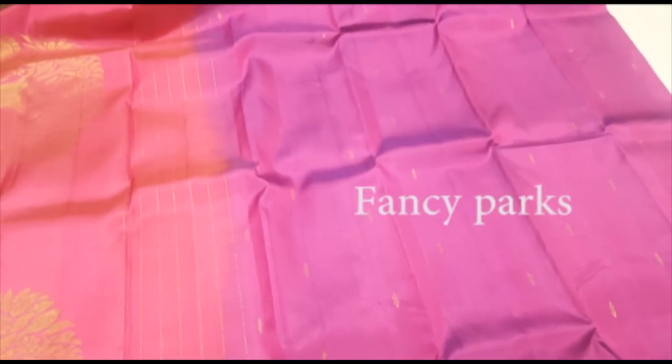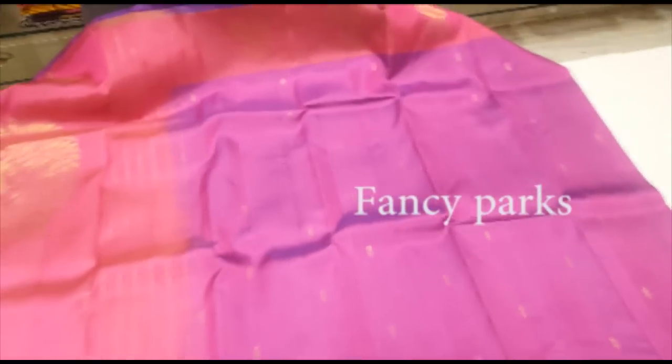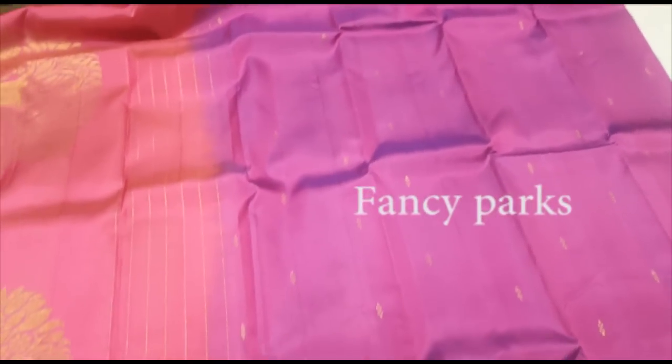This is in the 7000 range. It is a 6800 range. It has a pretty new color combination. This is a pink sari silk.